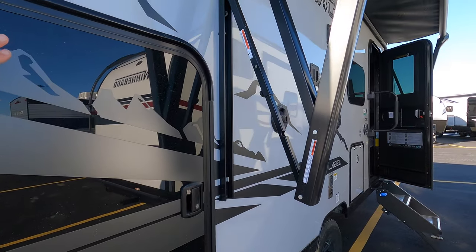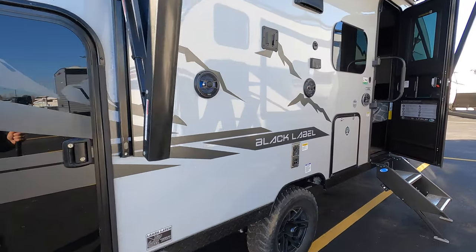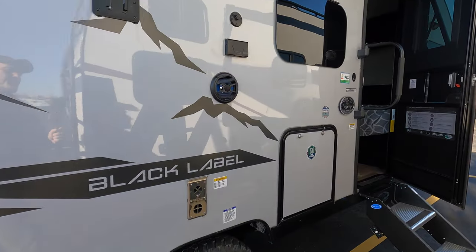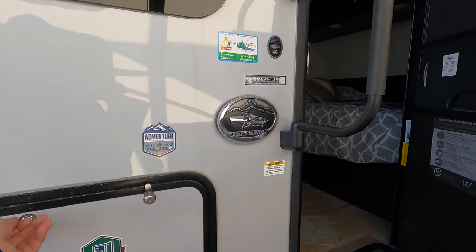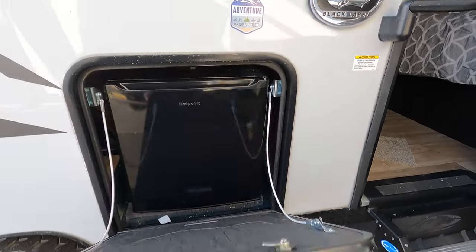This is a bunkhouse unit. It's got the door there that leads into the bunks. The bunk then folds up, so that can be a cargo area as well. Fridge out here.